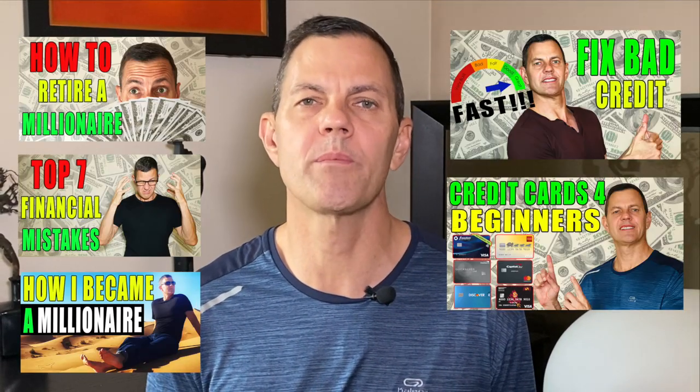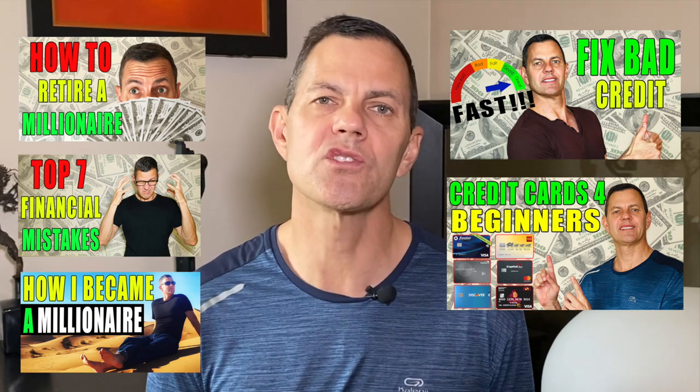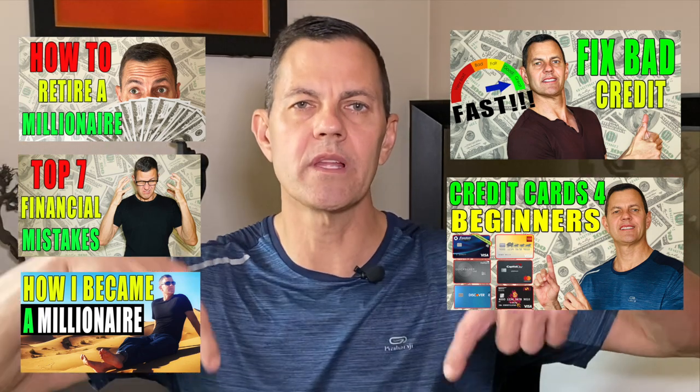Before we get into the credit cards that approve almost anyone, I really encourage you to watch my other videos on how to repair and build your credit because there's so much more to cover. I'll leave those links down below. Even though I'm giving you five credit cards today that can help you build your credit, the goal is to get your credit over that magical 750 so you can qualify for the best interest rates possible.